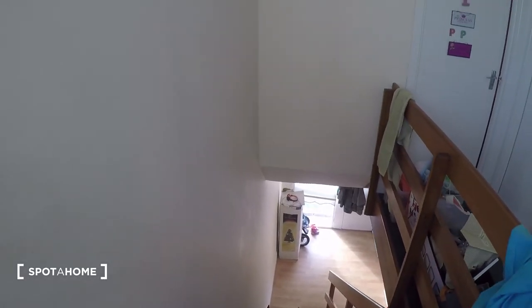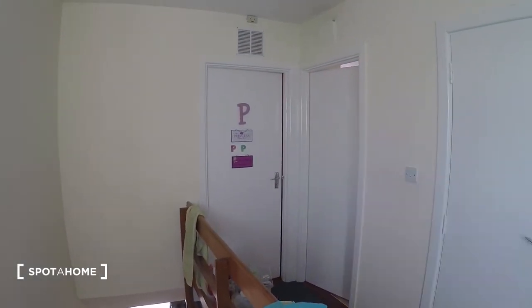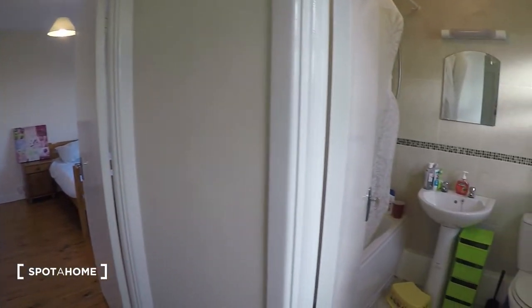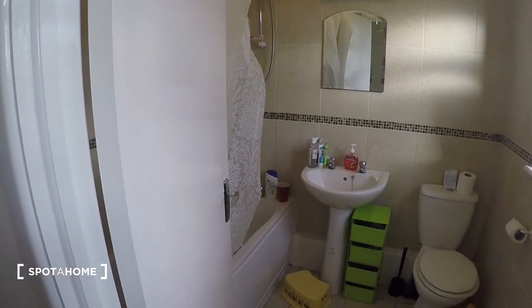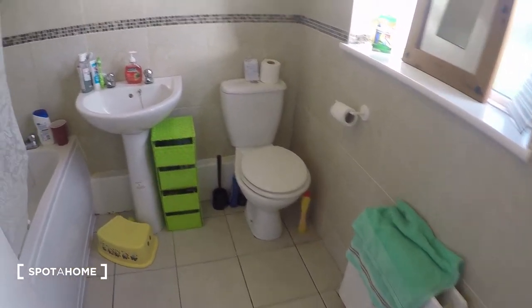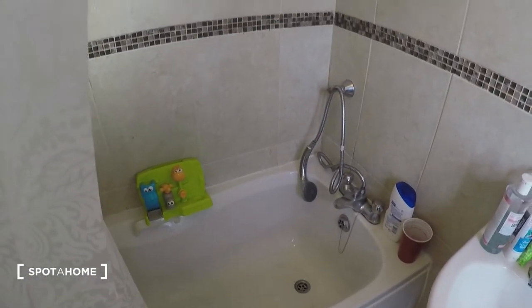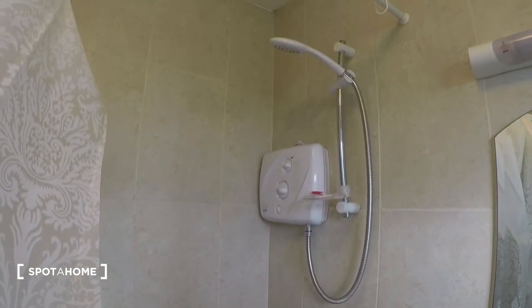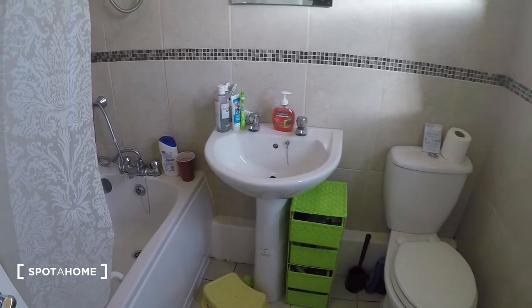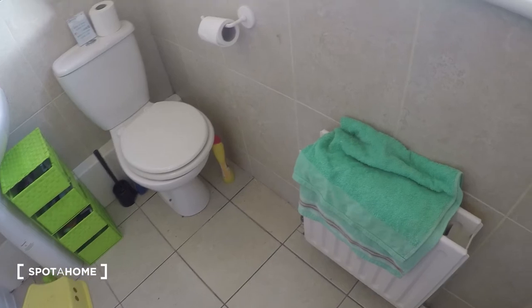So we walk up the steps and this is the hall and the first floor. That's the landlady's bedroom. Here in this end of the hall you will find the bathroom. You have shower and bath — you've got both. Sink, the toilet, and you have heating inside the bathroom.